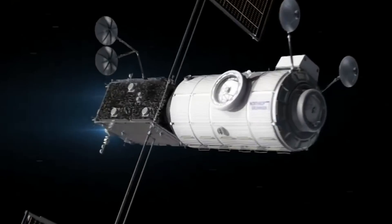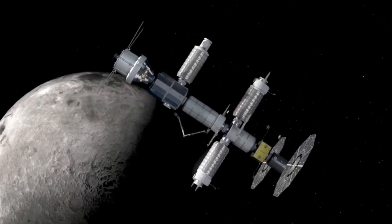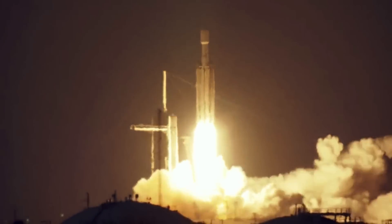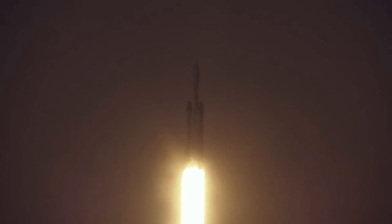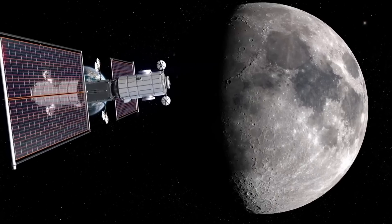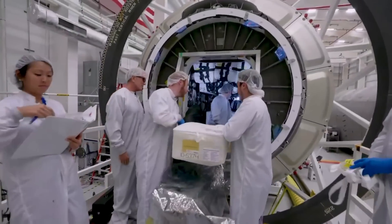Just recently, Northrop Grumman, the company contracted to create the Halo module, took a $36 million charge on its fixed price contract. They cited changes in the mission plan, among other things, as the reason for the price cut. For example, new information suggests that the mission plan to launch both the Halo and PPE modules together on a Falcon Heavy is causing problems. Under the contract, Northrop Grumman will complete the design and development activity currently underway and will also be responsible for integrating Halo with the power and propulsion element provided by Maxar Technologies.